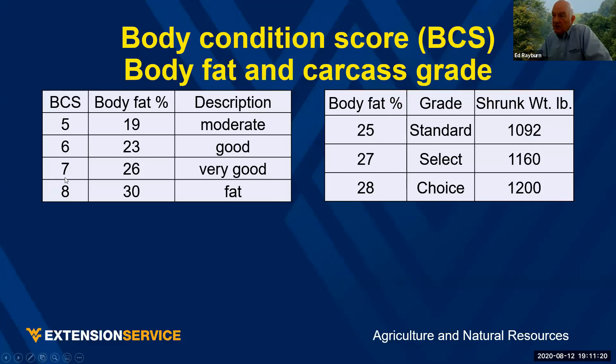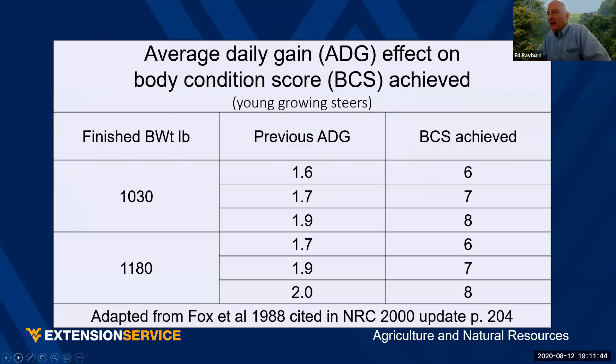I don't encourage getting down into the lower body condition region. Those animals will make good hamburger, and if they're cooked right they'll taste okay, but I'm not in the market for that animal — other people are. So every market's different. Average daily gain is going to determine the body condition score on a young growing steer.